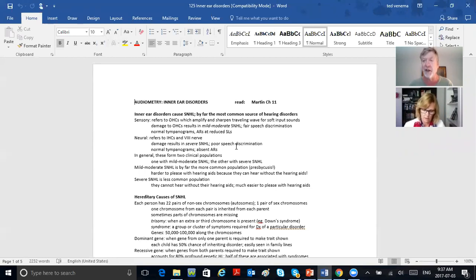Break the word sensorineural into two words: sensory and neural. Sensory is outer hair cell pathology; neural is inner hair cell pathology. Sensory loss usually precedes neural — outer hair cells usually die first, then inner hair cells begin to go. So when you have a mild to moderate loss like a sloping presbycusis, chances are the damage is to the outer hair cells, and that person would have pretty good speech discrimination under headphones.